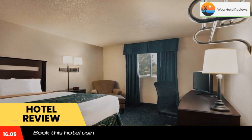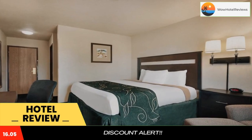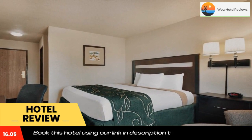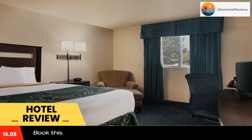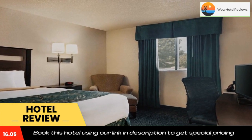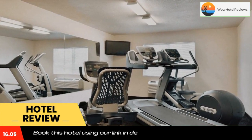Extras include a desk and a safety deposit box. At Travel Lodge Jefferson City, you will find a 24-hour front desk. Other facilities include a vending machine, and the property offers free parking.